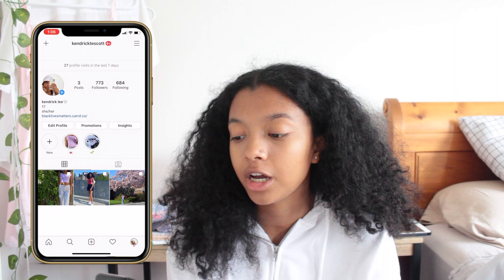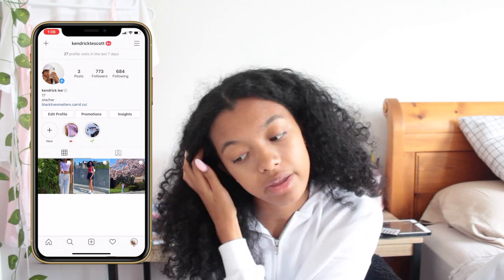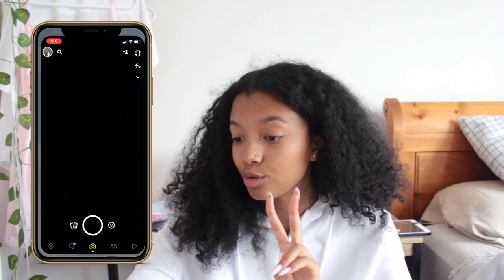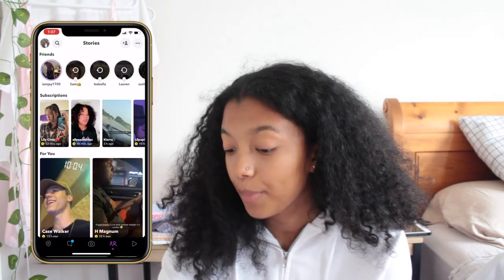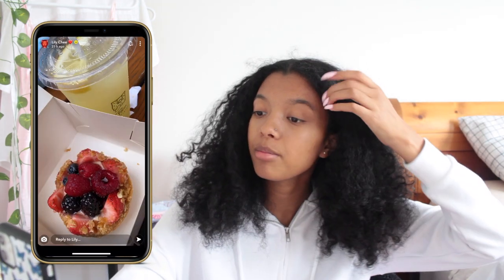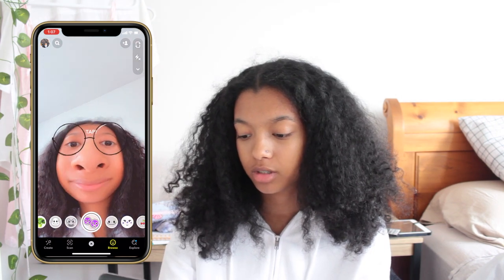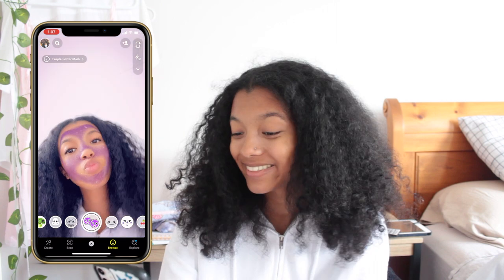Then we have Snapchat. I don't really use Snapchat to post or snap people, but I do like using it to see what celebrities are doing and what's new. Also their filters are pretty cute — they have some really cute filters.